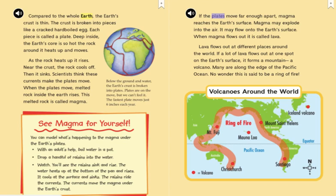If the plates move far enough apart, magma reaches the Earth's surface. Magma may explode into the air. It may flow onto the Earth's surface. When magma flows out, it is called lava. Lava flows out at different places around the world. If a lot of lava flows out at one spot on the Earth's surface, it forms a mountain — a volcano.